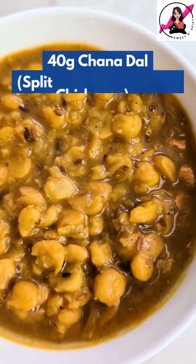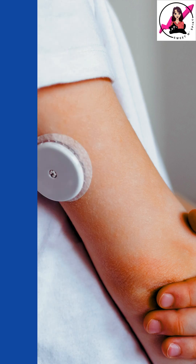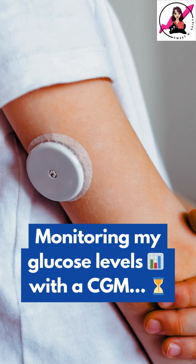Today, I am having 40 grams of Chana Dal, or split chickpeas, cooked with just a little bit of ghee. I am tracking my blood sugar using a continuous glucose monitor, so let's check my readings after a few hours.